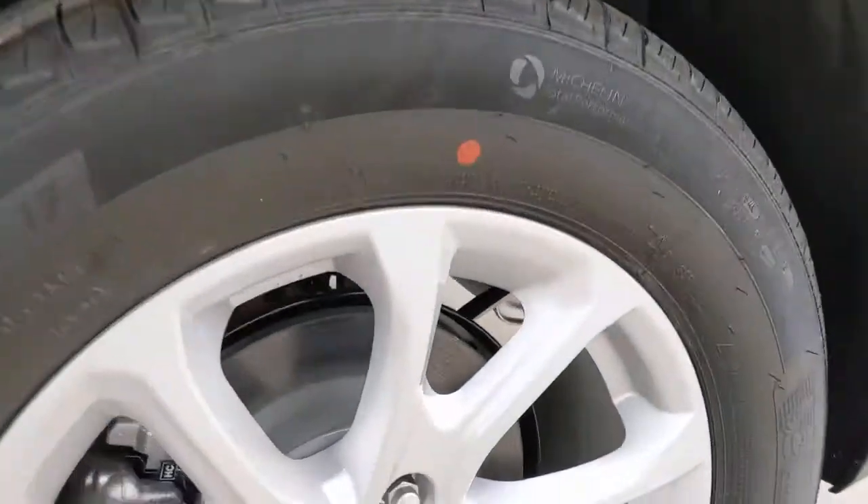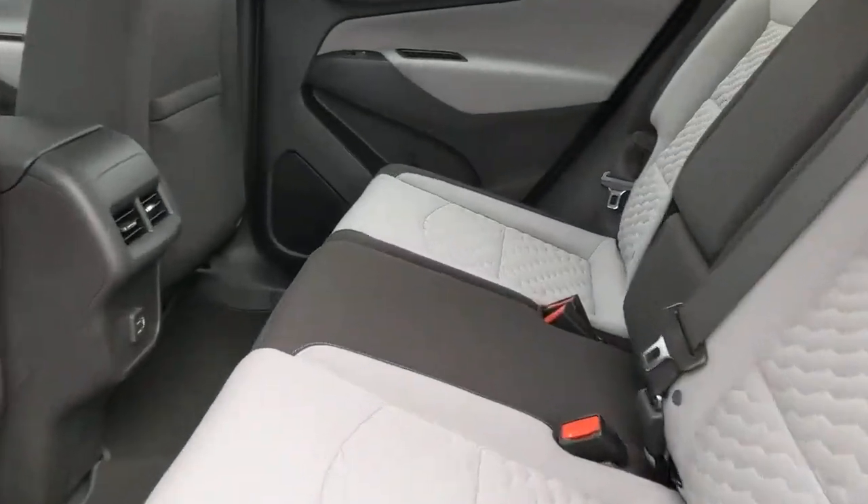Bluetooth connection, steering wheel audio controls, aluminum wheels, stability control.